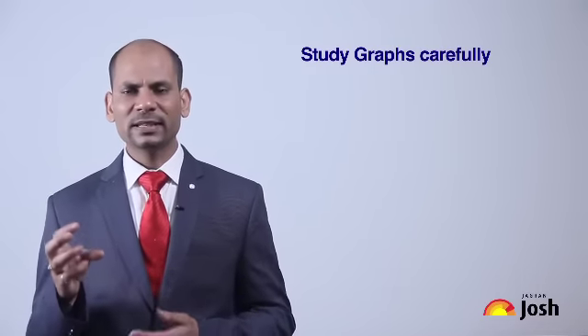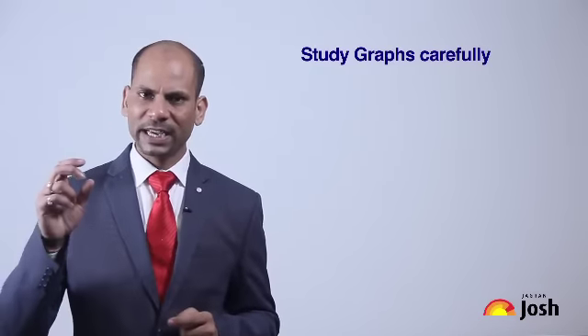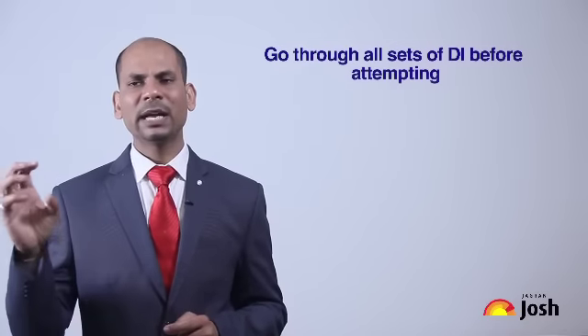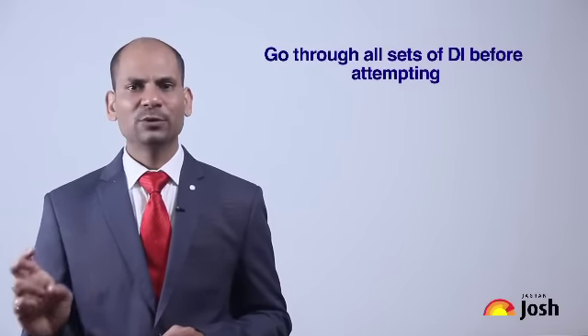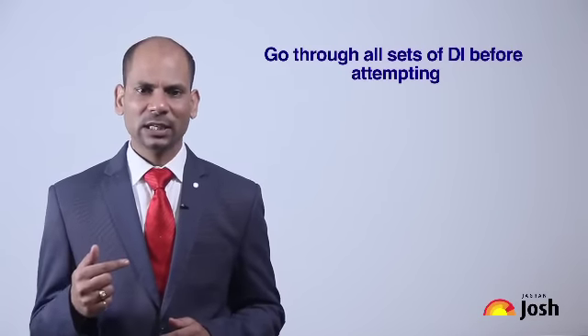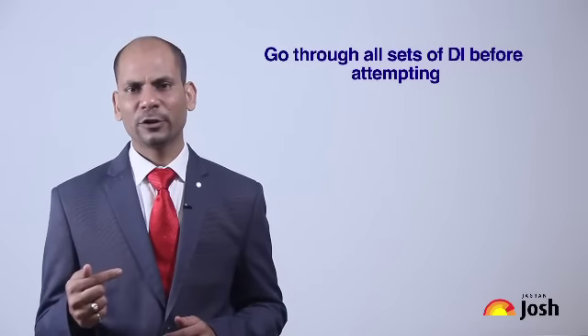For DI, you don't need new logics — you use the same percentage concepts already learned. The difference is that the data in DI is in the form of a graph, so you need to study how to read the graph. Don't start solving questions without first studying the graph carefully. Before starting any DI set, analyze all the sets briefly to decide which sets you can solve within the time limit, because if you get stuck in DI you could lose five to ten critical minutes.